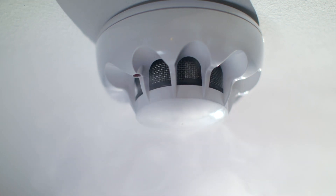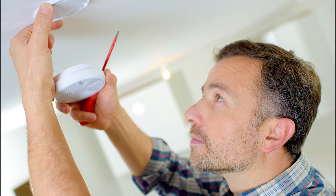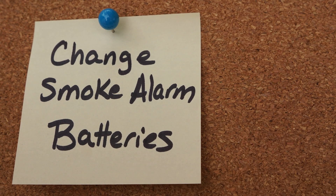Install smoke alarms on every level of your home and inside each bedroom. Test smoke alarms monthly to ensure they are working properly. Replace batteries at least once a year or follow the manufacturer's recommendations.